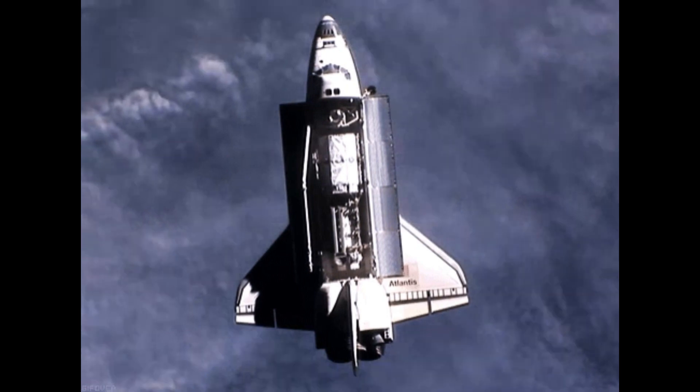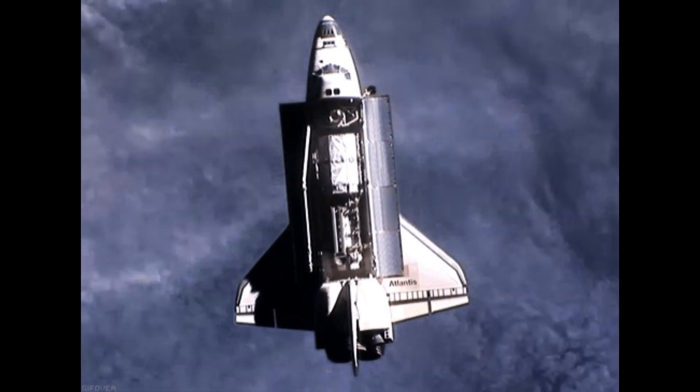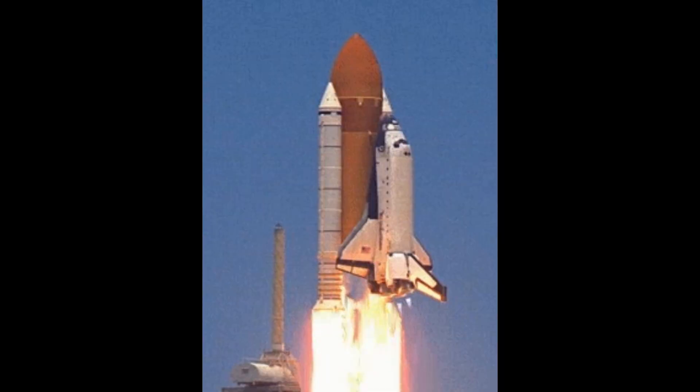If there is no oxygen in space, how do rockets produce thrust? Since there is no oxygen in space, rockets cannot find oxygen there. However, rockets have their own breathing systems to travel into space. These systems combine fuel and oxygen to ignite and propel the rocket forward.